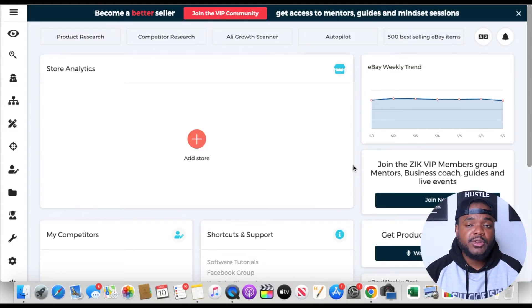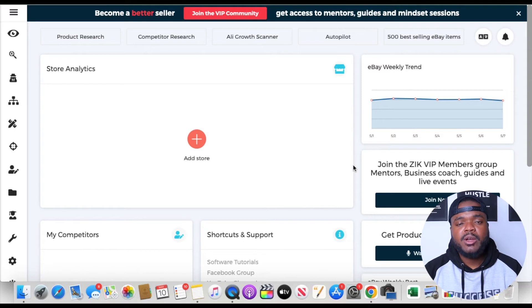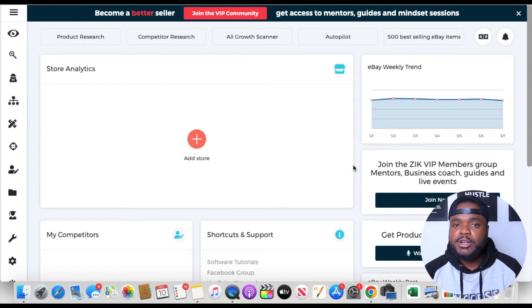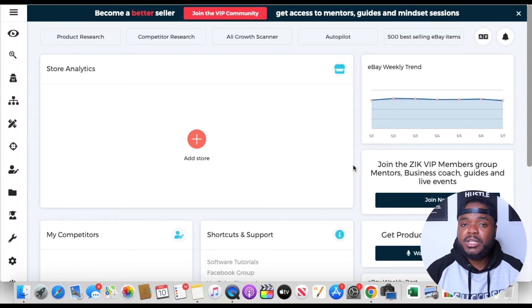Moving on to the second software that every eBay seller needs to be using: Zik Analytics. If you're new to my channel and have never heard of it, this is a product research tool that helps you find winning products to sell on eBay. It helps you identify which products to stay away from and which ones to put your energy into, with many features to help you optimize your eBay store. I'll run through a couple of the most important ways you can use it.